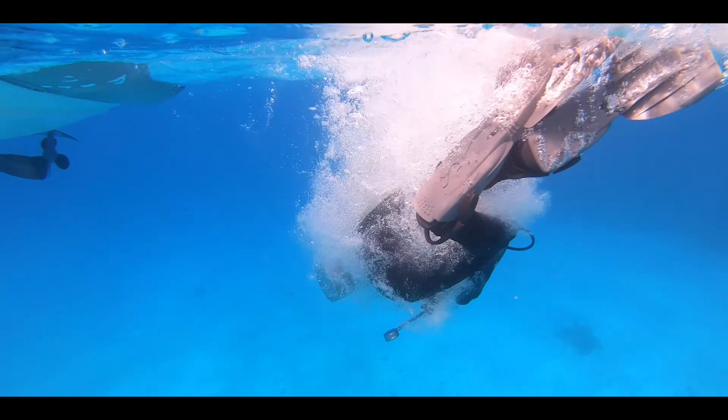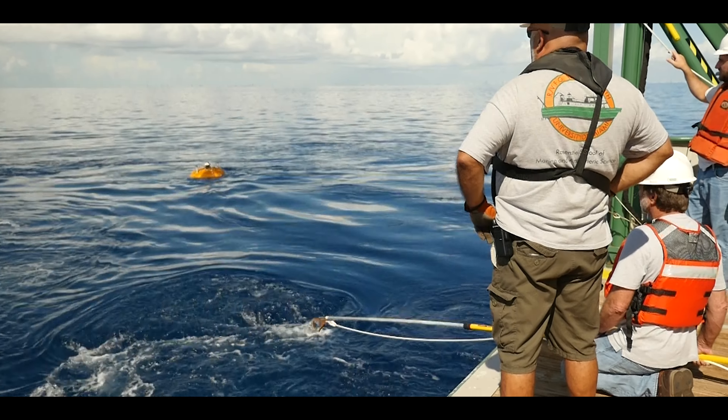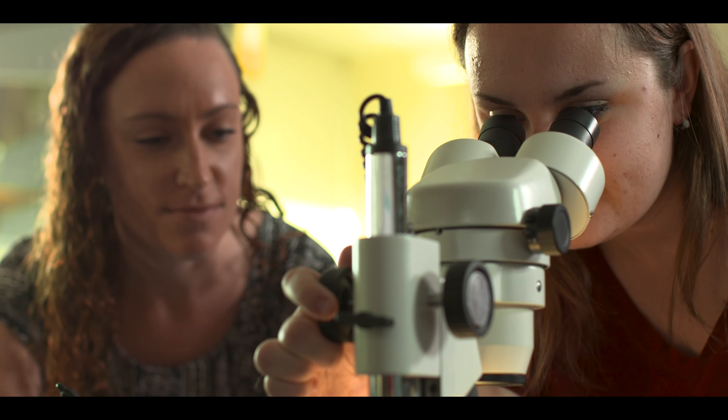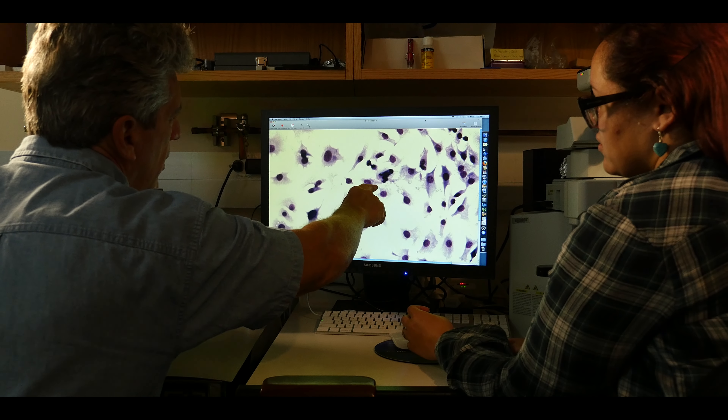Undergraduates are introduced to the complexities of the ocean, atmosphere, and solid earth through lectures, laboratories, and field courses. Research labs throughout the school provide access to resources that aid students in developing and building their knowledge and critical thinking skills.